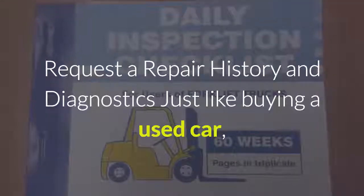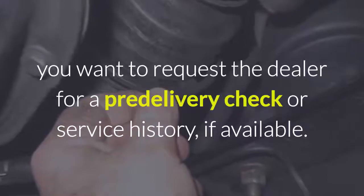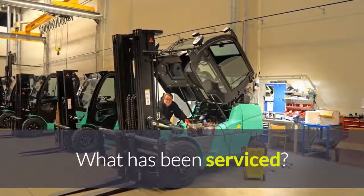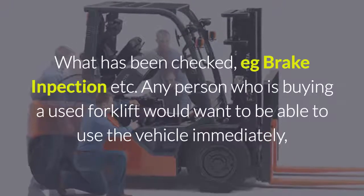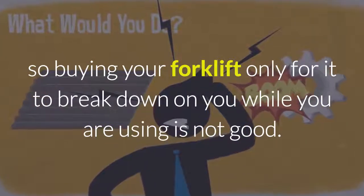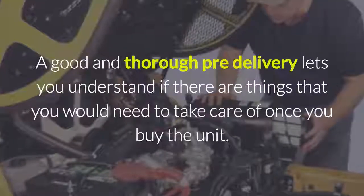Request a repair history and diagnostics. Just like buying a used car, you want to request a dealer for a pre-delivery check or service history if available. You would want to know what types of issues led the forklift to its current condition — what has been serviced, what has been checked, brake inspection, etc. Any person buying a used forklift would want to use the vehicle immediately, so buying a unit only for it to break down is not good. A thorough pre-delivery check lets you understand if there are things you need to take care of once you buy the unit.